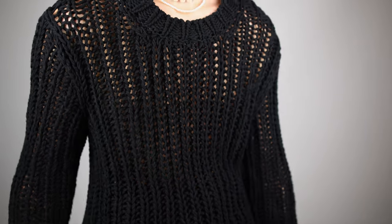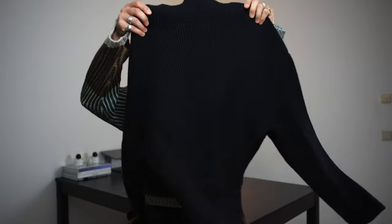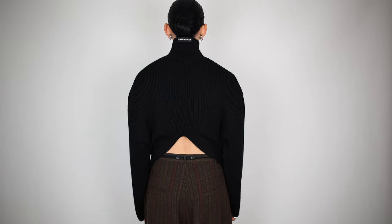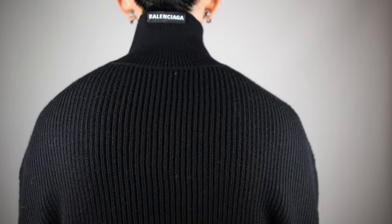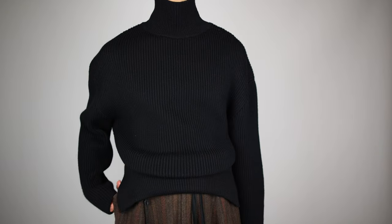I've worn it a few times and if you've been following me on Instagram you might have seen it already. The next knitwear is this Balenciaga turtleneck. It looks like a normal turtleneck, but if you look at the back you can see there's a slit — it's open at the back. It has a very interesting shape and also the Balenciaga logo at the back. The knitwear fabric is really heavy and feels very high quality — it's made of 100% wool.